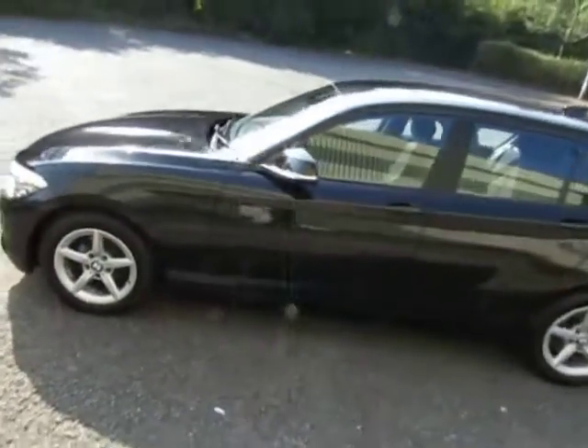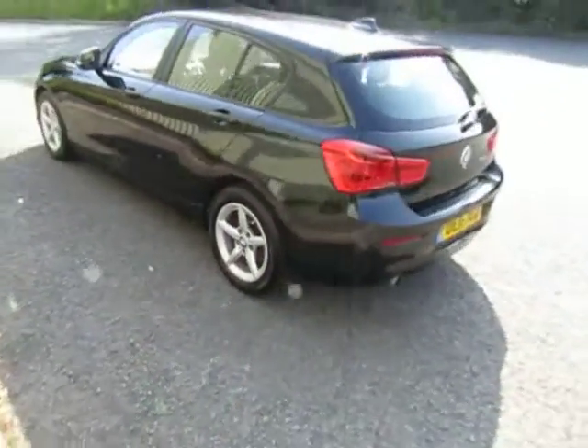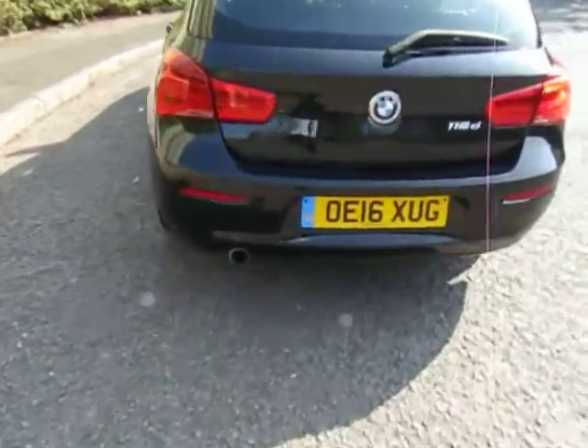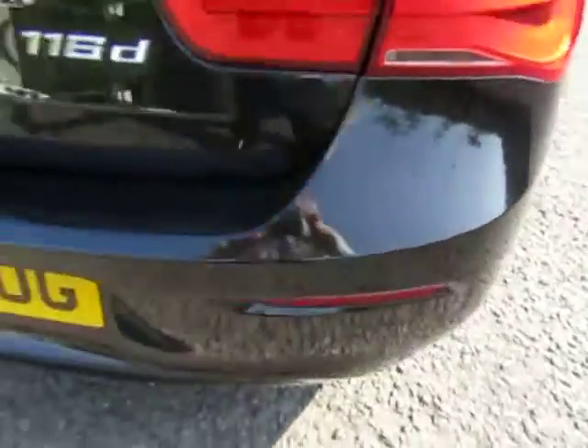Very clean car, fitted with rear parking sensors as you can see.